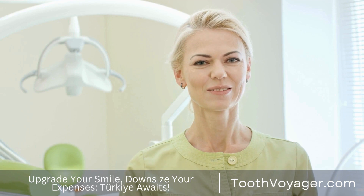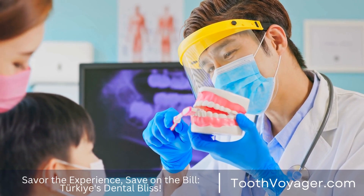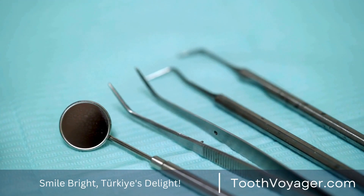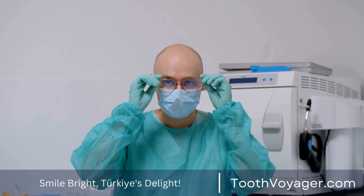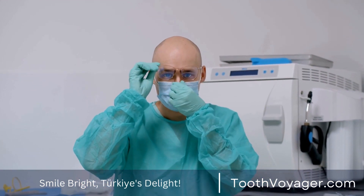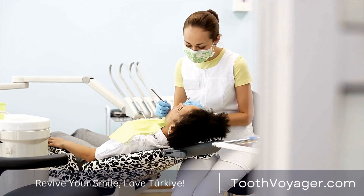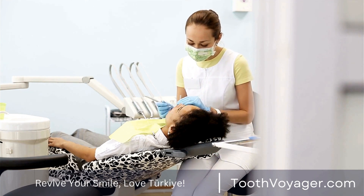Benefits of dental veneers. There are numerous advantages to the use of dental veneers. Veneers can improve your appearance — they are able to improve the look, color, and alignment of your teeth, giving you an attractive and appealing smile. In terms of durability, when you follow proper maintenance, veneers are able to last for years, offering a durable way to have a gorgeous smile.